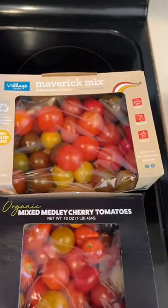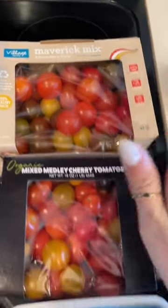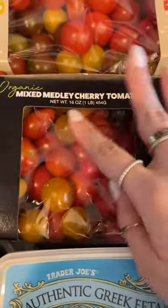I got two packages of tomatoes. One I'm going to use for the viral TikTok pasta, which is why I also got this feta. And the other I'm just going to use for salads and avocado toast throughout the week.